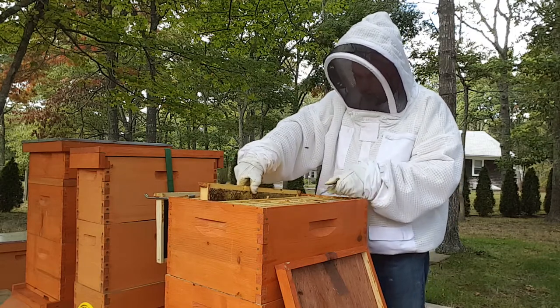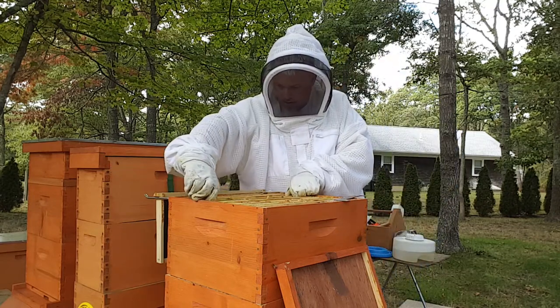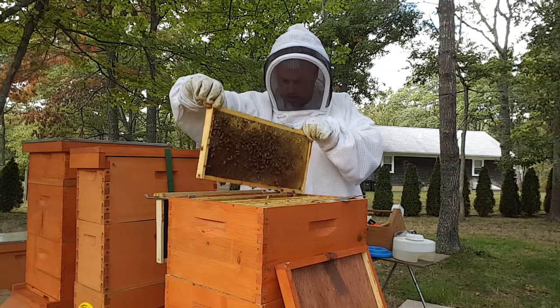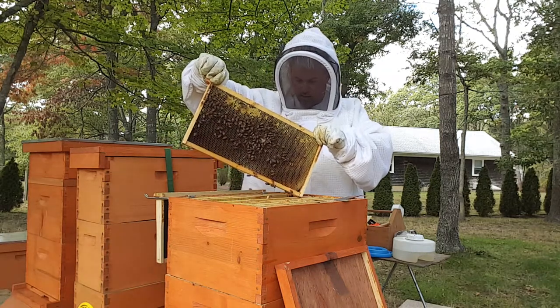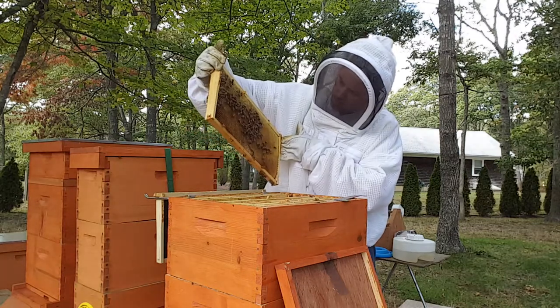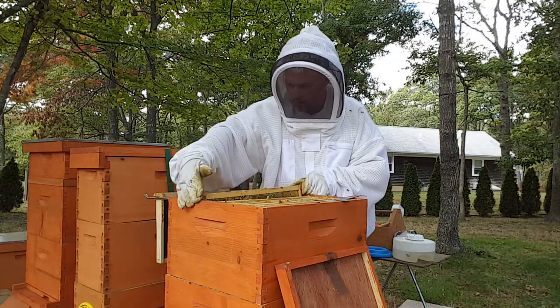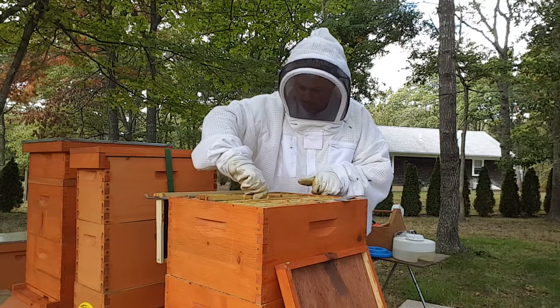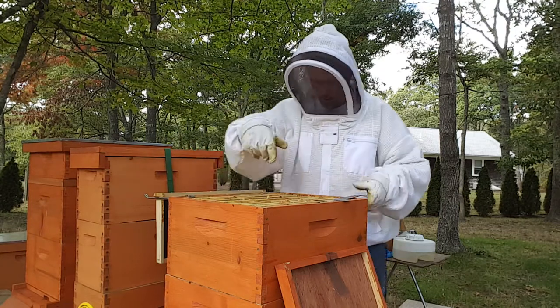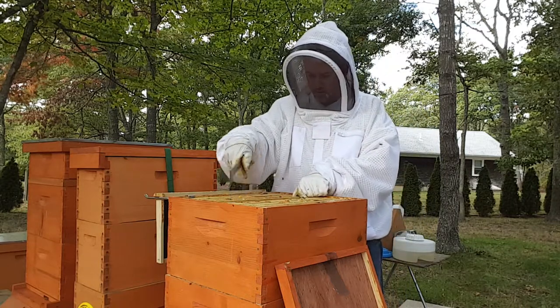Ton of brood down the bottom. I can't even lift that thing up with two fingers — that's how heavy that is. Stuffed and capped on the top. That is a beautiful frame right there, that's what I wanted to see. That's where all my syrup went. The middle is getting filled up really well.